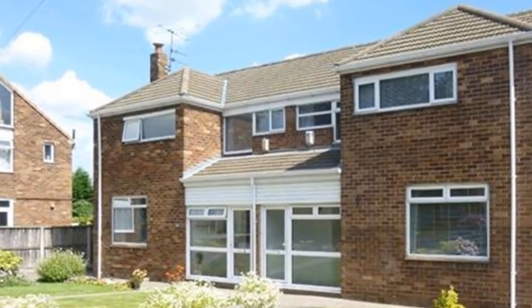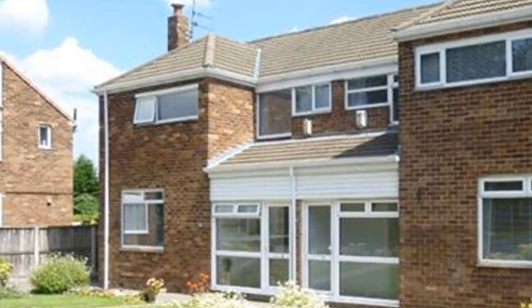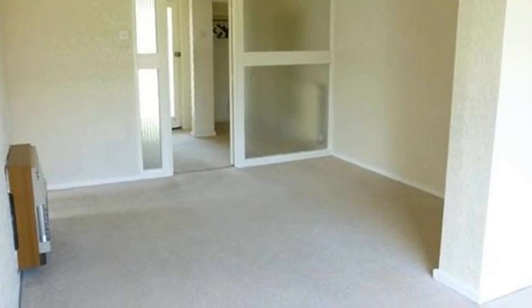This three bedroom semi-detached property is located in West Derby and benefits from a detached garage. Inside the property there is a lounge which includes a feature gas fire.